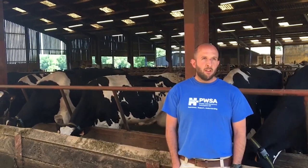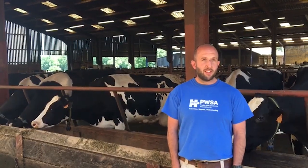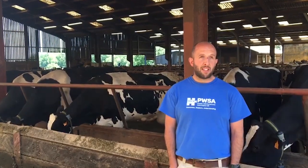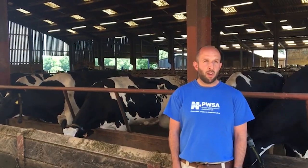We've been using sexed semen for the past seven years, but over the past two years we've been using exclusively sexed semen and beef semen. The reason for that is that we want to maximise our genetic gain, so we're only serving our best cows to sexed semen. Everything else gets served as beef, and the upshot of that is that we're producing a better quality beef calf, which we sell for more money, which improves our bottom line.